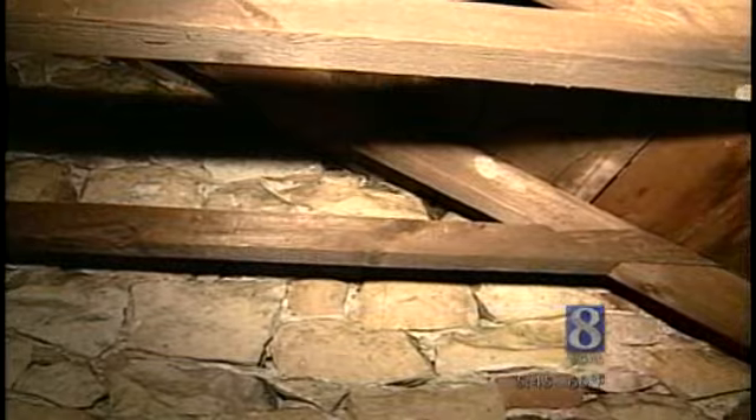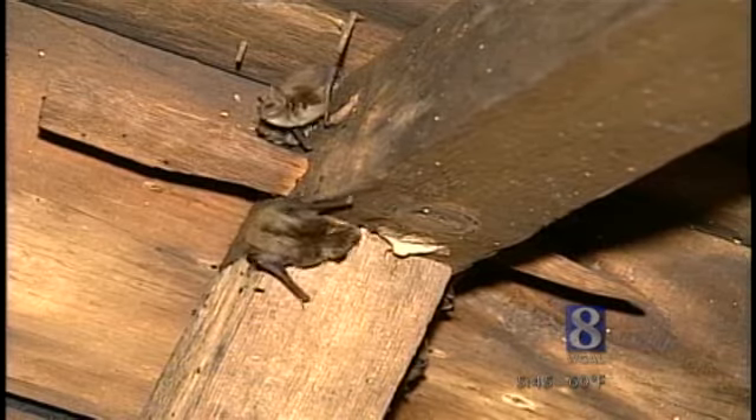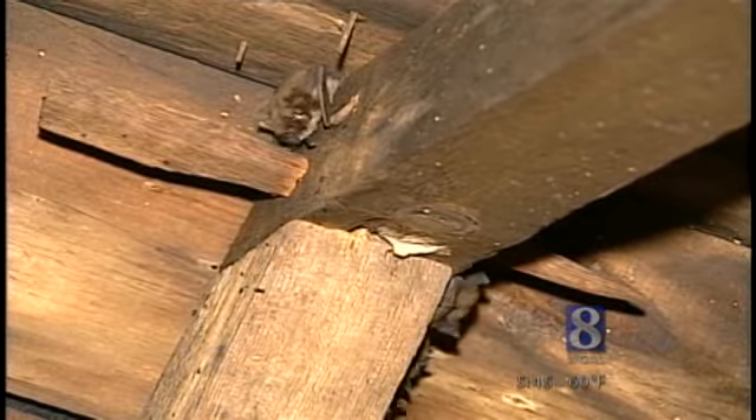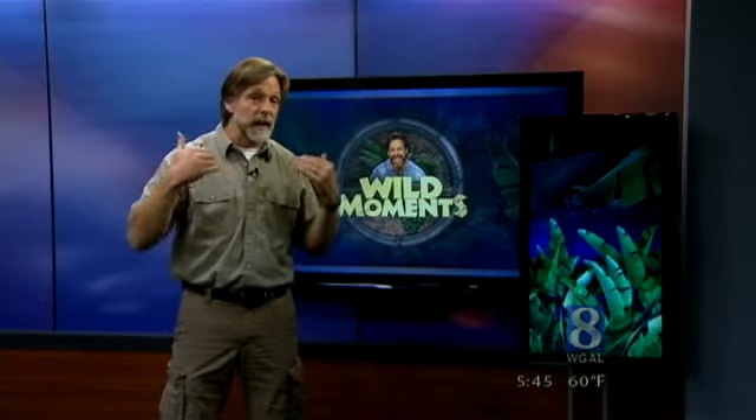For those of you who discover bats in your attic in the summer, go ahead and plug up the entry holes that you can find. But please wait until the fall, after the bats have left your attic and gone underground for the winter. Sealing bat entryways in the summer will result in the death of any baby bats that are not yet able to fly.